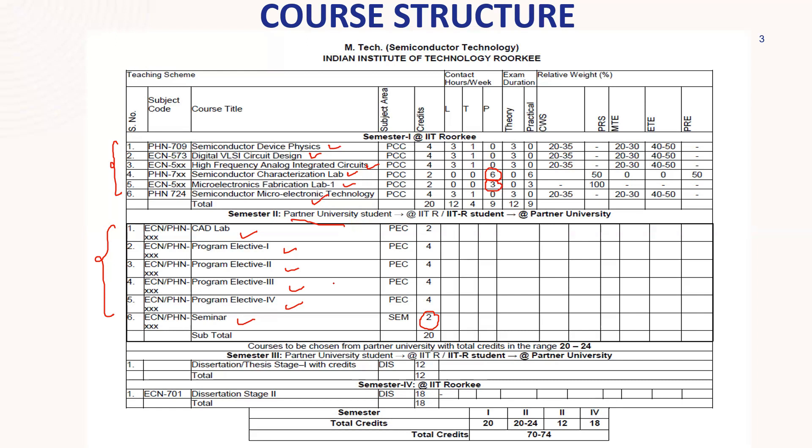The third semester is also conducted in Taiwan. In the third semester, the only component is Dissertation or Thesis Stage 1, worth 12 credits. You have to do a substantial project — this is the major project. You will start your project work at the Taiwan university in the third semester, and in the fourth semester, Stage 2 of the project will be completed in India for 18 credits.